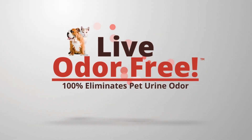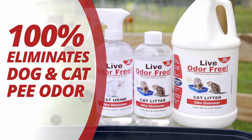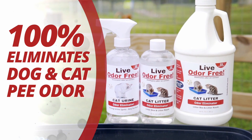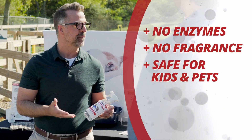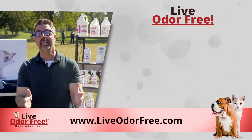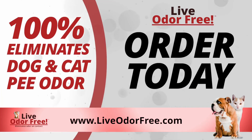Live Odor Free is a patented product that eliminates the smell of pet urine without enzymes or fragrances. It works on any surface or fabric in the house and it's safe for kids and pets. You can get yours too at LiveOdorFree.com.